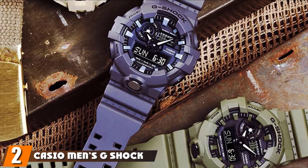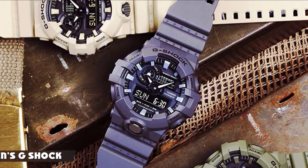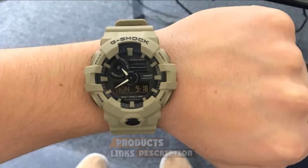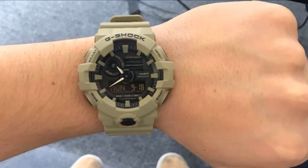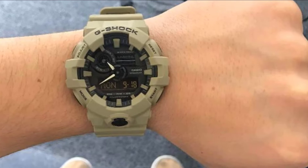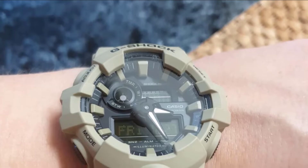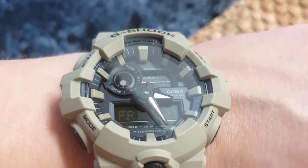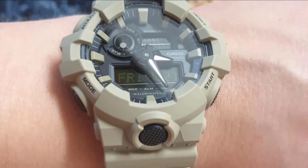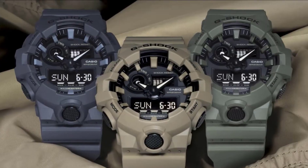Moving on to number two, we have Casio Men's G-Shock DAS 700. This is the best G-Shock watch for military, which would help you to be fashionable at the same time. It is a smart option for army personnel and other individuals involved in severe work conditions. This trendy piece is shock and water-resistant up to 656 feet. The beige strip fits the wrist like your second skin. This unit is equipped with an EL backlight and a 1/100-second stopwatch. This is truly a versatile G-Shock watch as men, women, and adults can wear it.